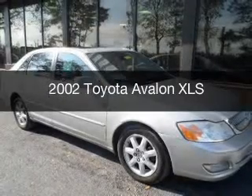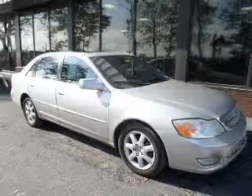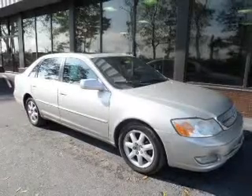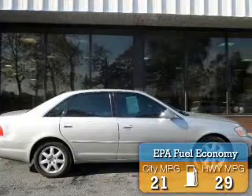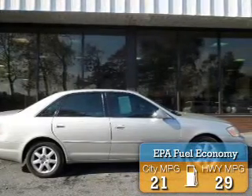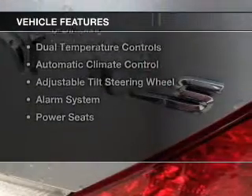This is a used 2002 Toyota Avalon, powered by front-wheel drive, a 3-liter, 6-cylinder engine, and a 4-speed automatic transmission. Great fuel efficiency saves you money by requiring fewer trips to the gas station. The features include a sunroof,